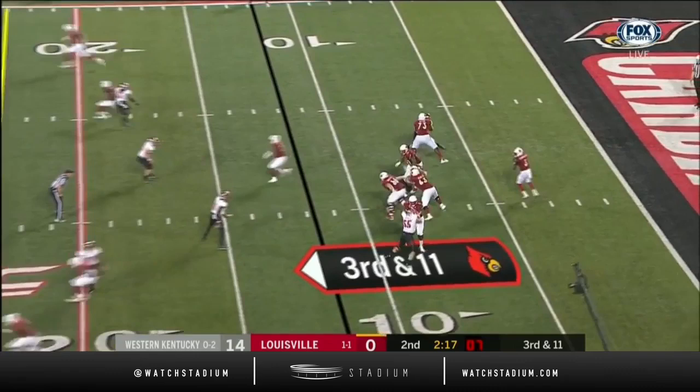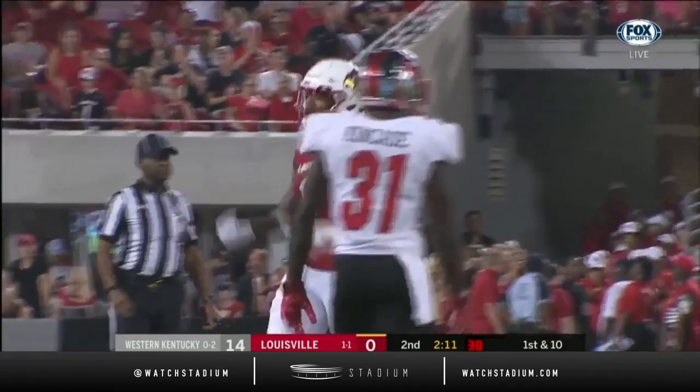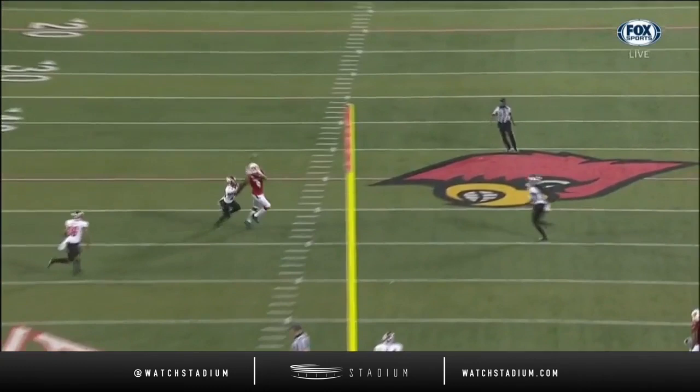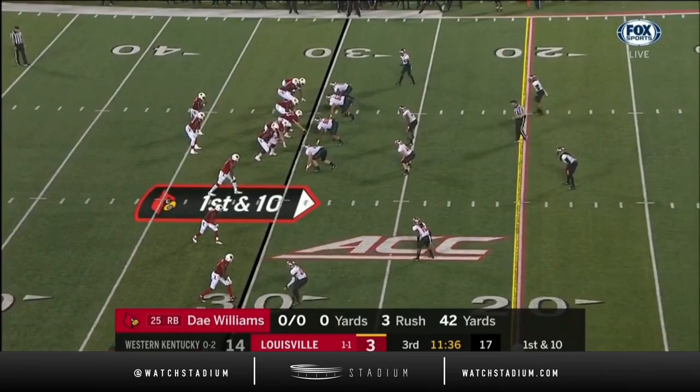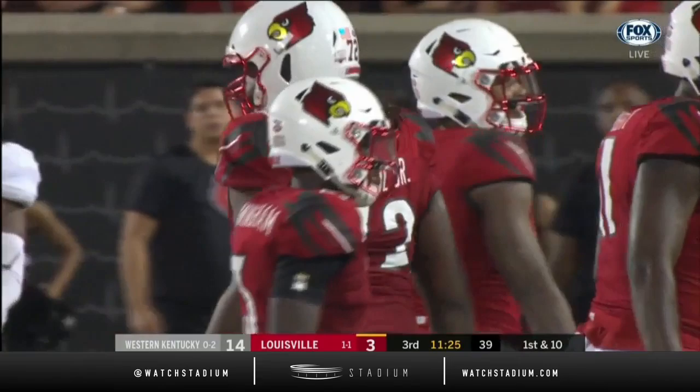Now third down and 11. He rifles it deep and that one's caught — Jalen Smith has finally made a play for Louisville and the crowd has erupted. He waited, he saw that the middle of the field was open. Smith's play last week in the second half compelled him to go after the ball more. 37 yards on the last few plays and now the completion to Smith — his third. It'll be second and two.